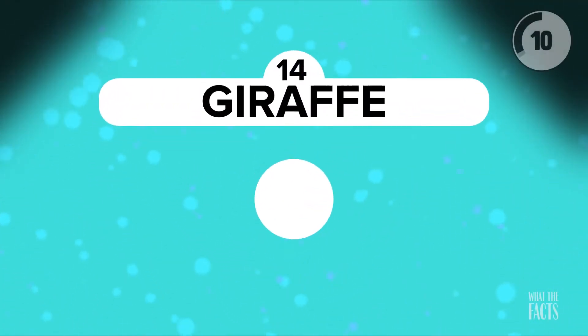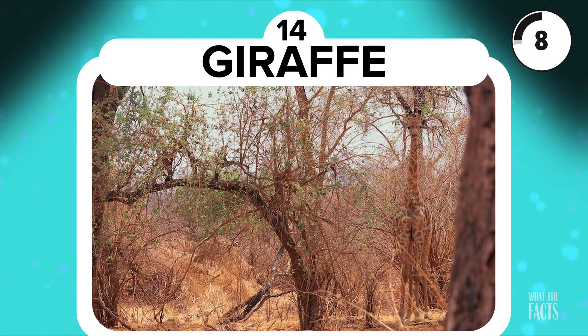Giraffe. You wouldn't think you could miss a giraffe, but sometimes naturally camouflaged animals are right in front of you, even if they're really tall. This giraffe blends right in.